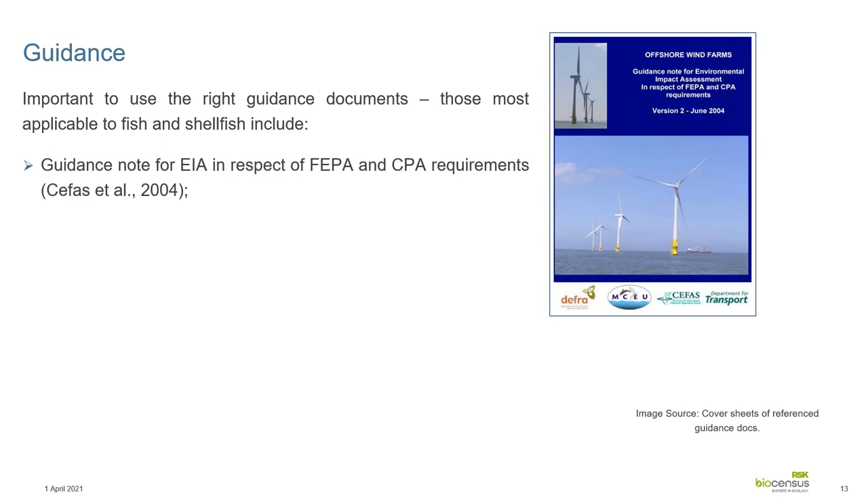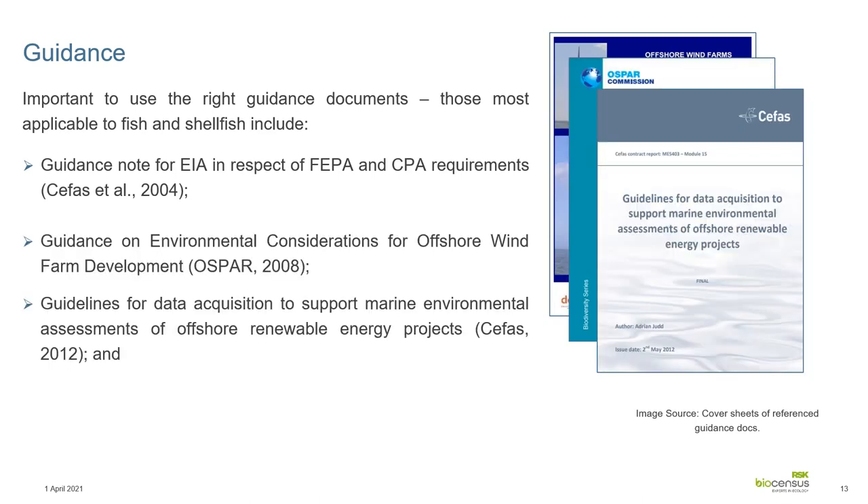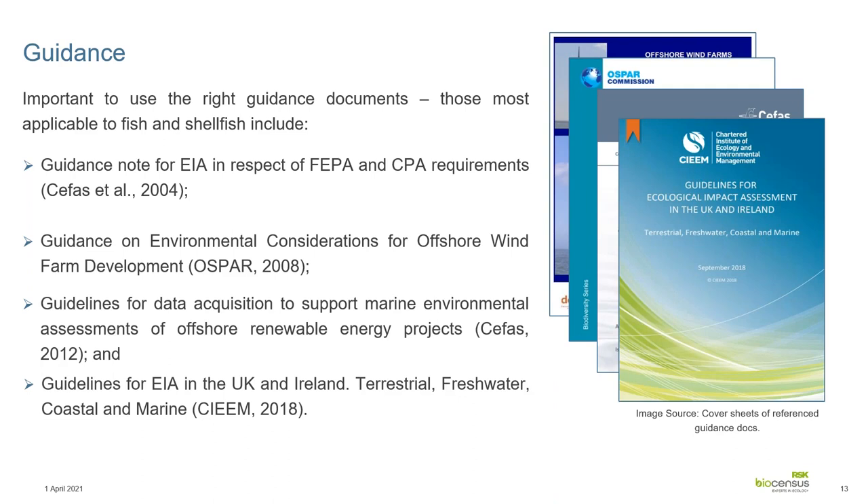Moving on briefly to the guidance used for round three. Mainly the CEFAS publications relating specifically to fish and shellfish ecology, but also other documents such as OSPAR, another CEFAS document updated from 2004 to 2012, and of course SIAM — at the time the 2010 edition, later updated in 2018. These all focus on fish and shellfish ecology or touch upon the impact assessments and relevant effects to be considered within the assessment, as well as providing methodological detail for the baseline.